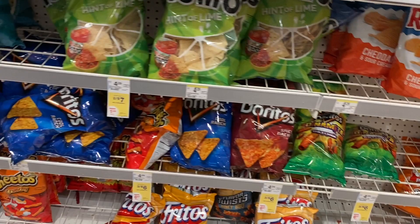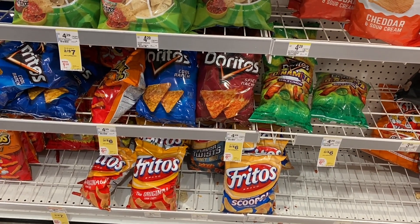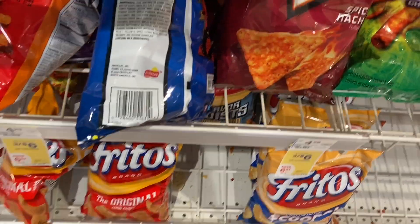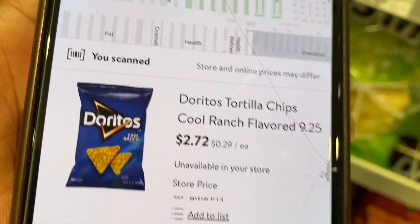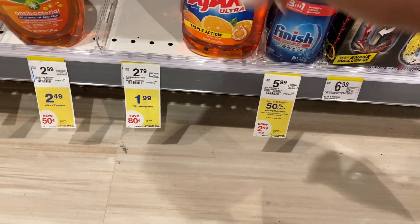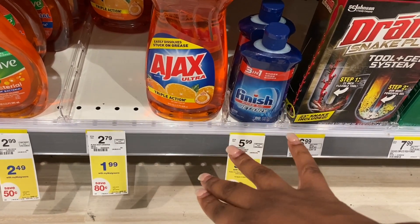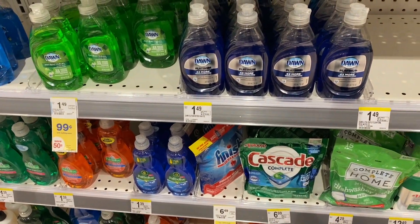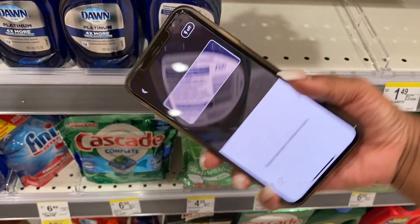We're getting a Spicy Nacho, a Cool Ranch, and a regular Nacho Cheese. Someone asked why I always compare to Walmart — because if I can't get things at CVS or Walgreens, we get it from Walmart. Walmart is typically the lowest price, so I use that as my threshold. Now this laundry soap — until April 24th, 28 ounces is $1.99, which is a great price because usually we pay 99 cents for 10 ounces. I think these were the ones people were talking about being on clearance, but I'm not sure the Walgreens ad shows clearance.